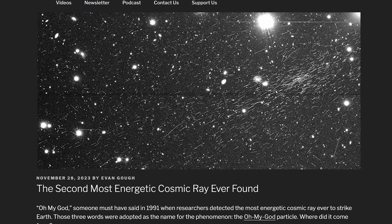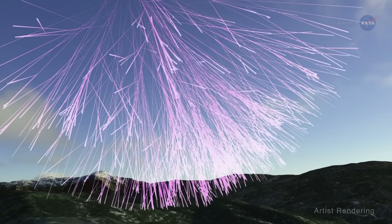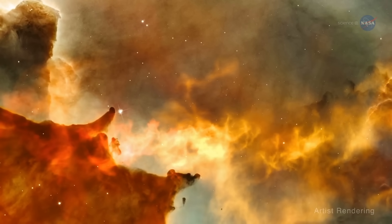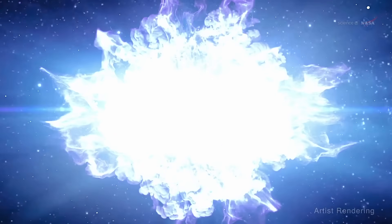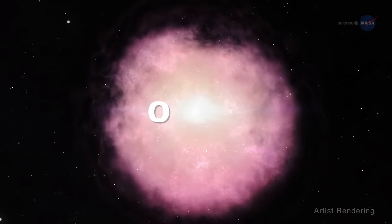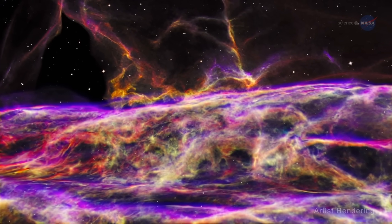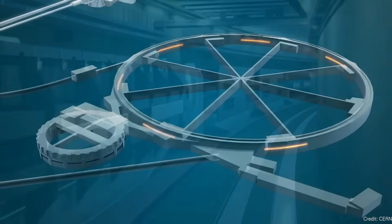The second most energetic cosmic ray ever found. Cosmic rays are particles flying through space, detected as they collide into Earth's atmosphere. They crash with particles of air, scatter into smaller particles, and rain down across a region. Astronomers have set up giant telescope arrays separated by tens of kilometers to catch these showers. Back in 1991, astronomers detected what they called the Oh My God particle — the most energetic cosmic ray ever seen, with 320 million tera electron volts. That's equivalent to taking a brick at waist height and dropping it on your foot.